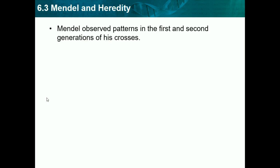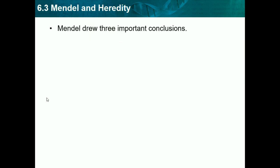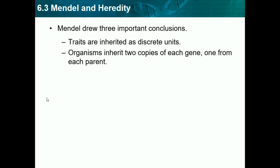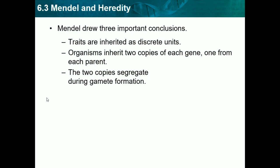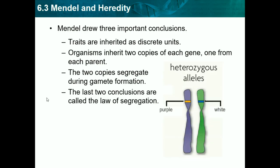Mendel observed patterns in the first and second generations of his crosses. Mendel drew three important conclusions from his data. First, traits are inherited as discrete units — one trait is different from another, so you either have one or the other, like web feet versus web hands. Second, organisms inherit two copies of each gene, one from each parent — you get one from your mom and one from your dad, and depending on which ones you get, that determines the outcome. Third, the two copies segregate during gamete formation. The last two conclusions are called the Law of Segregation, which we will learn about later.